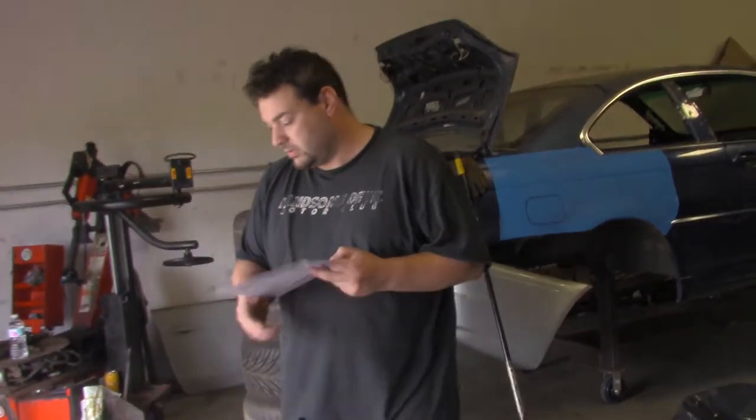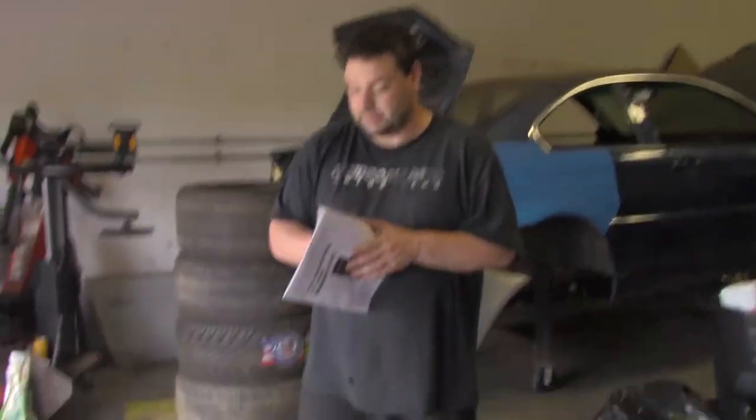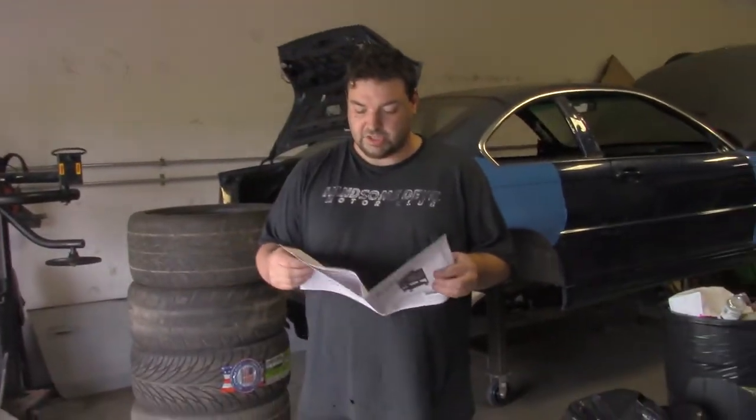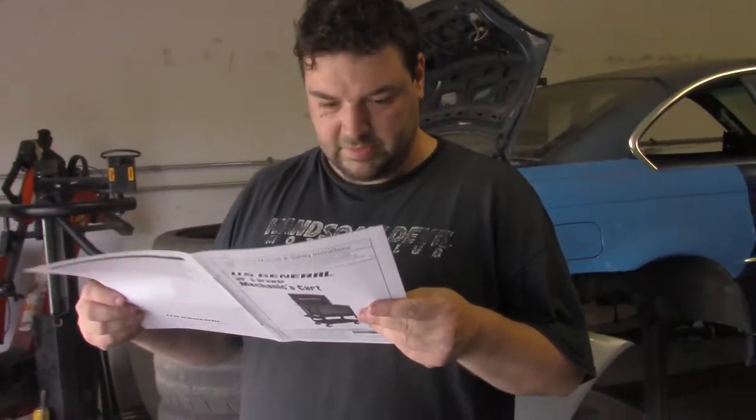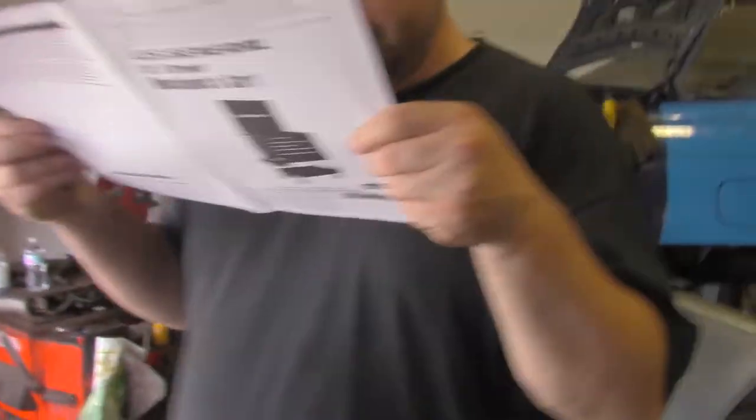It ain't so bad. Let's see these instructions. Read the instructions. By my estimation, they are terrible. Come on — it's more poor diagrams.